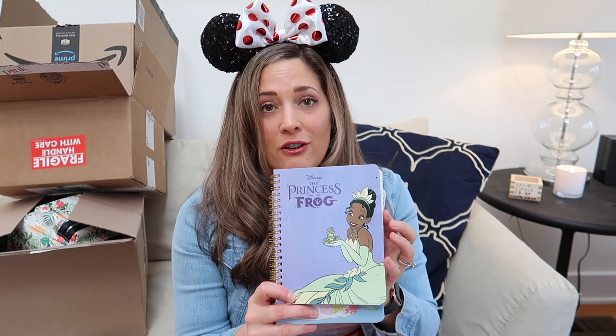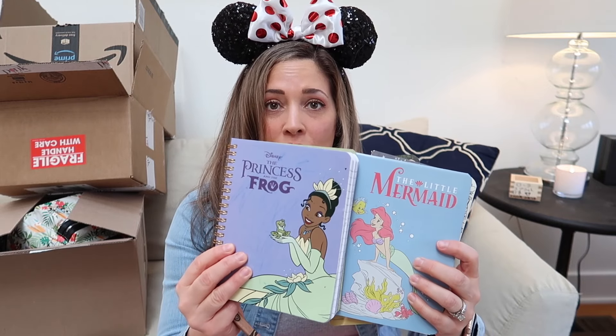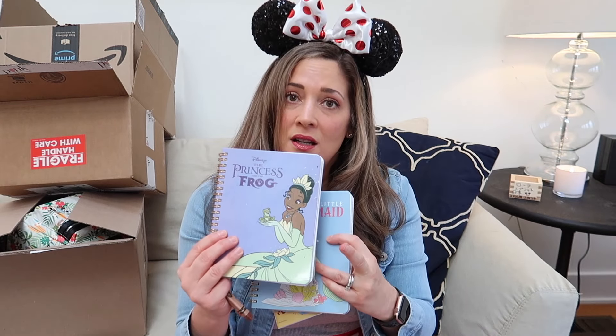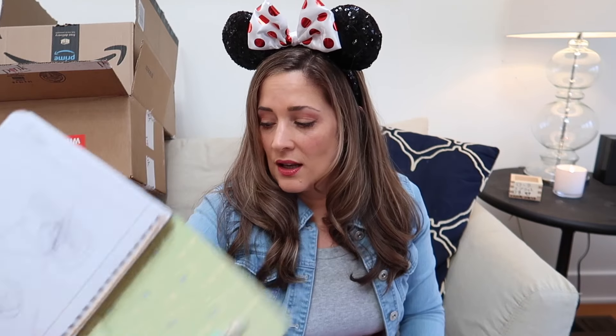I ordered a beautiful Loungefly that I'm going to show you from Pink A La Mode, and they had these — spiral notebooks are the best because they open up flat. We've been using this in the car; she colors in the morning and on the way home from school now. Two spiral notebooks, they were on sale — Tiana and Ariel. They have a great pattern on the inside — Sebastian and Flounder.